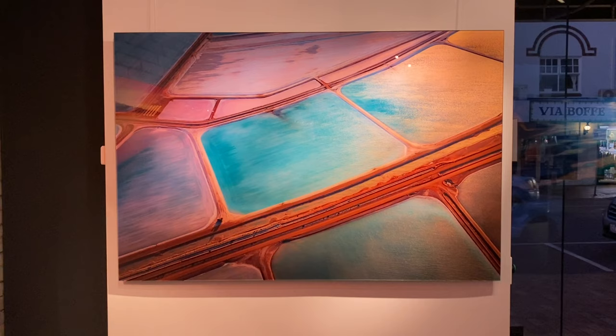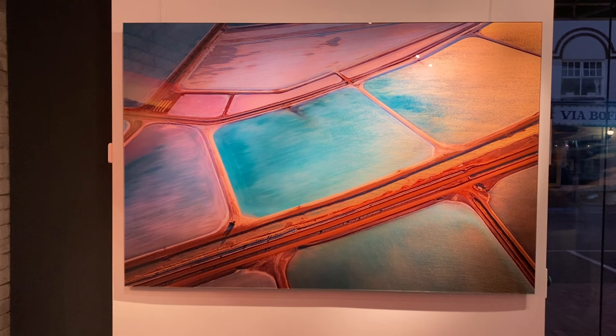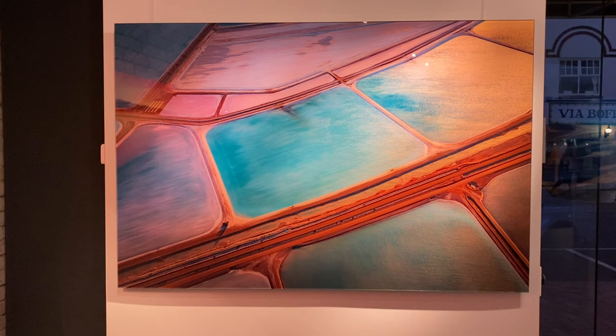Now we move around to one of my more recent print releases — a photo of a salt mine while I was hanging out of a Cessna plane shooting at around 1500 feet. As the sun was setting it was reflecting beautifully off the pools, and the colors of the salt combined with the light created just a stunning palette of colors.